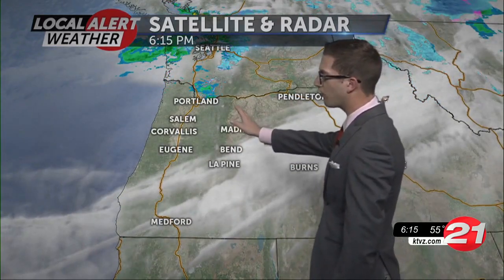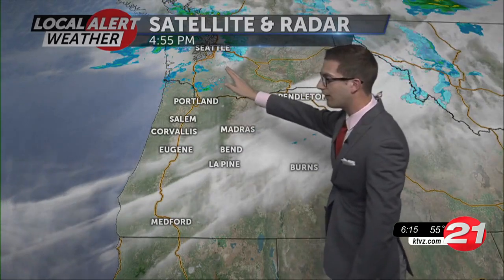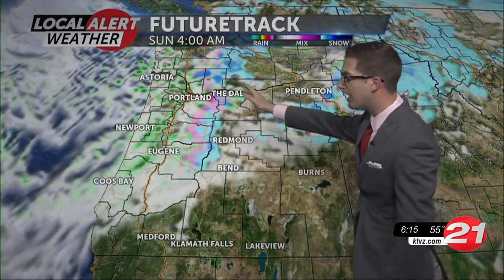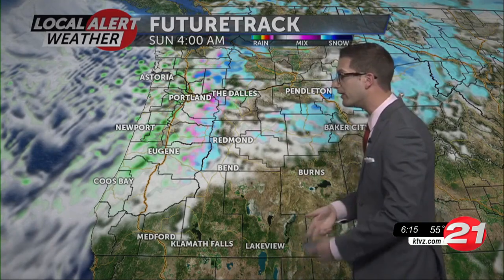So this is a satellite and radar image right now. You're starting to see this system start to develop and make its way onshore up around Washington in the Seattle area. As we take a look at the future track, we're going to start to see this line up right along the Cascades — as we're used to seeing — we just haven't been in the last couple of weeks.